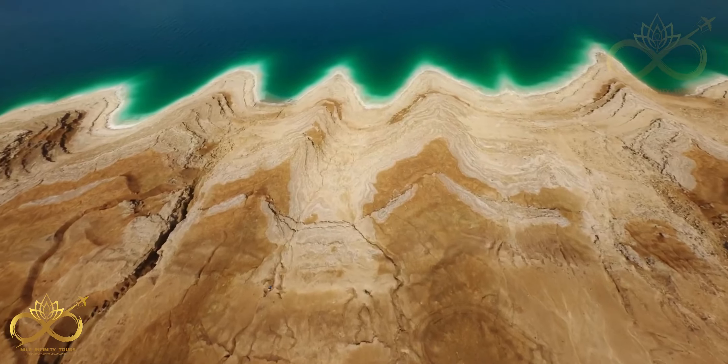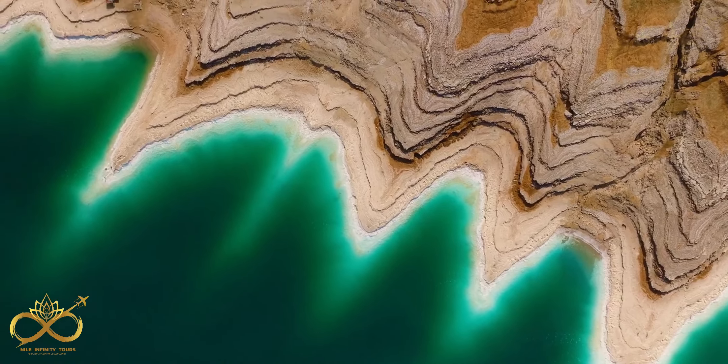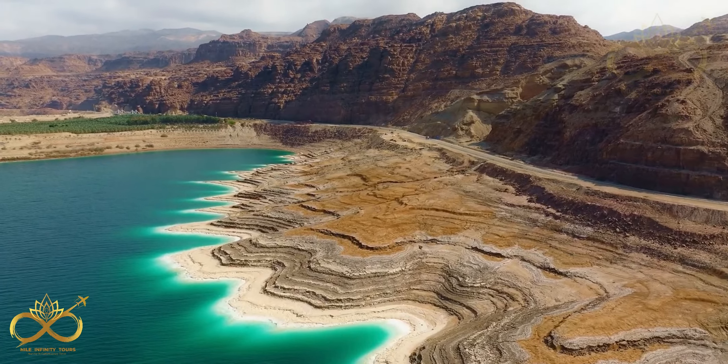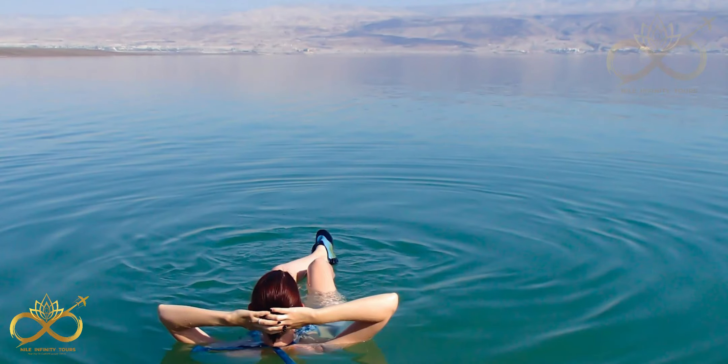One of the most interesting facts about Jordan is that at 420 meters below sea level, the Dead Sea is the lowest point on earth. The water is 10 times saltier than ocean water, which makes you extra buoyant so you float on top of the water.